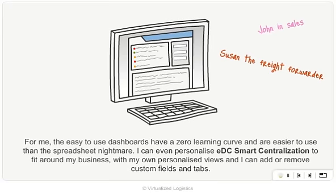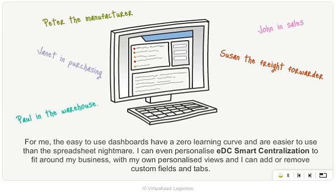And no need to blow the budget on a big stack like this. For me, the easy-to-use dashboards have a zero learning curve and are easier to use than the spreadsheet nightmare. I can even personalise EDC Smart Centralization to fit around my business, with my own personalised views, and I can add or remove custom fields and tabs.